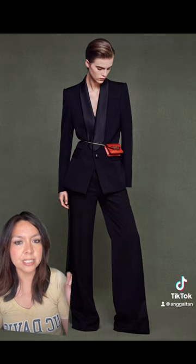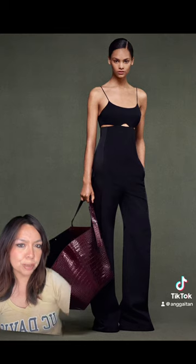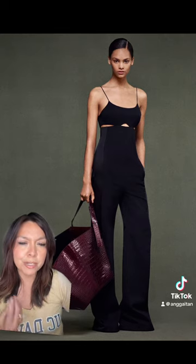Starting with a very classic look — you can't go wrong with this. How cute is this little jumpsuit? It's just so good. It's so simple, but it's still so chic.